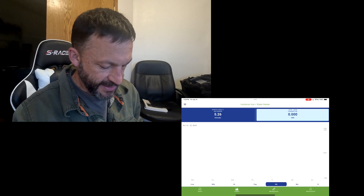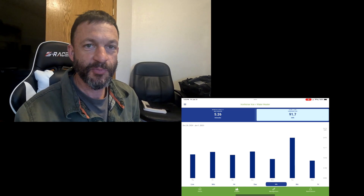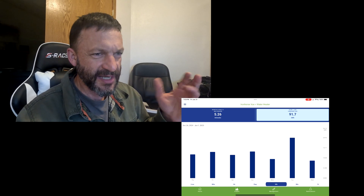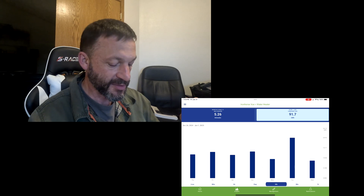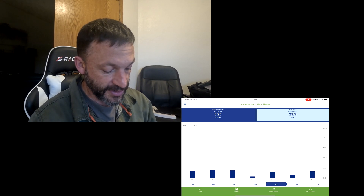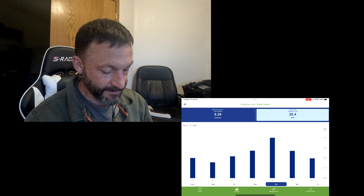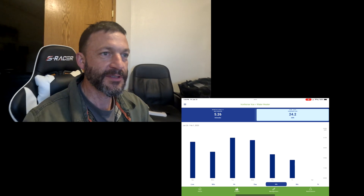I'm going to pull our energy usage data up on my iPad and share it with you. Going back to when I first installed the monitoring system, a typical week on our old hot water heater was 91.7 kilowatt hours. I worked it out over the entire monitoring period to be a little over 14 kilowatt hours per day — that's what our old hot water heater was using. Scrolling ahead to our new hot water heater, here's a typical week at 21.3 kilowatt hours — only 3 kilowatt hours per day. Here's a week where we used about 30, which is a little over 4 kilowatt hours per day. But over the entire monitoring period, the new hot water heater works out to just a little over 4 kilowatt hours per day.